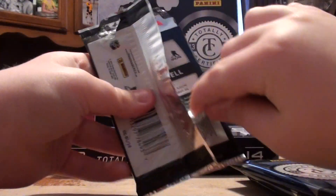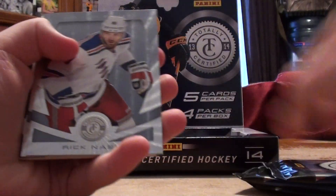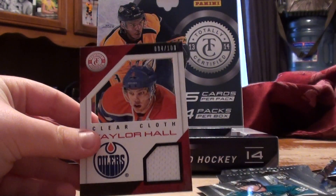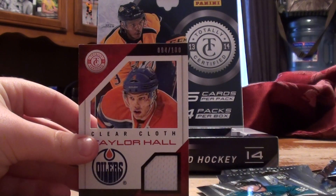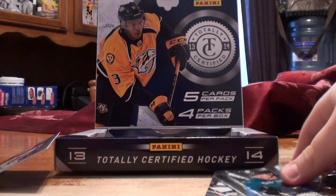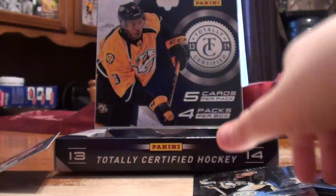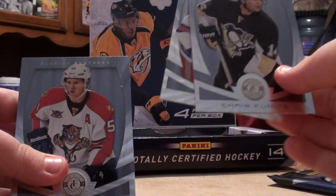First pack. We got Rick Nash, Taylor Hall clear cloth jersey number 200. That's a pretty good start. And I didn't even see that — we got a Matt Irwin Rookie. Do we get any parallels? And Chris Koenitz and Brian Campbell.